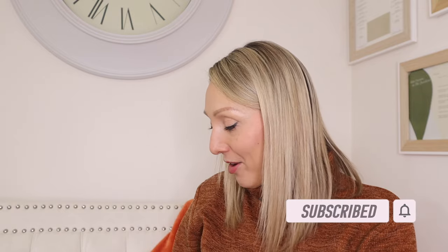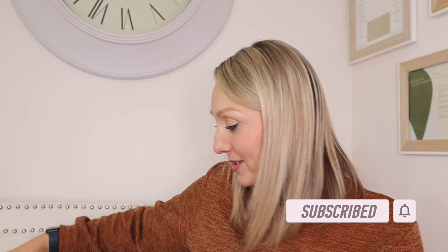I'll start off with the cleaning bits I picked up, because that's one of the main reasons I went in there. I picked up these Bold two-in-one pods — I always use these, I think they're brilliant, so handy. I got them in Spring Awakening, which is one of my favourite scents. I always buy these there because they're just so much cheaper than buying them in the supermarket.